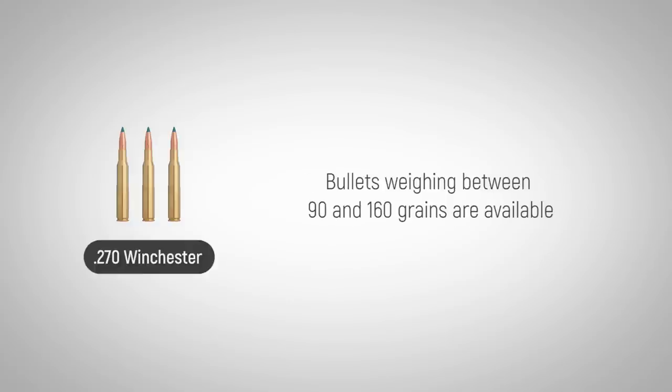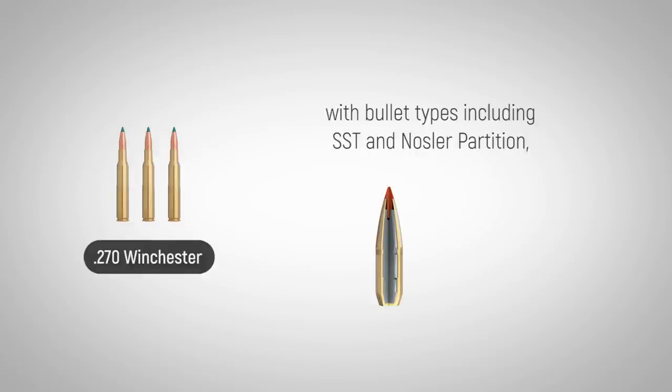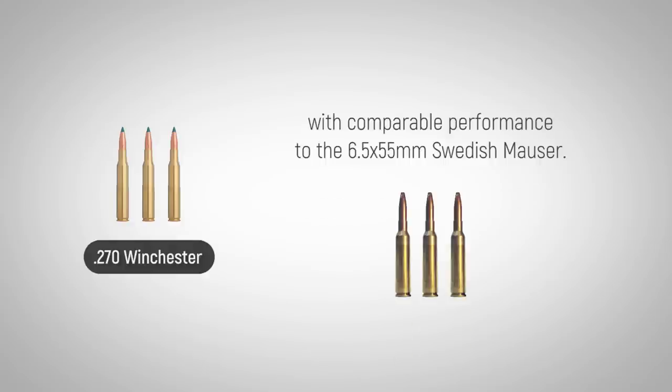Bullets weighing between 90 and 160 grains are available, with bullet types including SST and Nosler Partition, making the .270 a remarkably versatile cartridge with comparable performance to the 6.5x55mm Swedish Mauser.